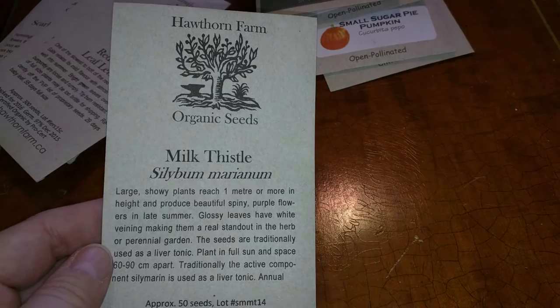And milk thistle. I'm not really sure why I bought this, actually — it just kind of looked pretty. And I like thistles. One day when I have my farm, I would like to grow some thistles there.